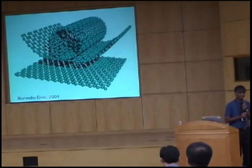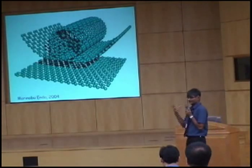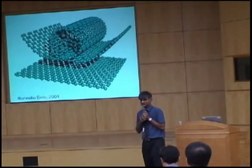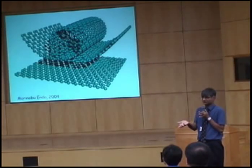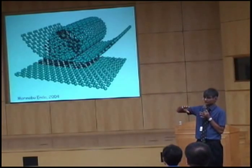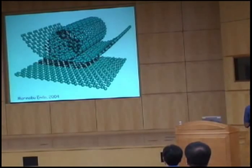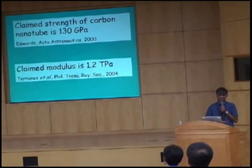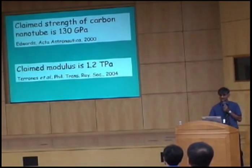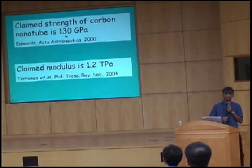Many of you will have seen lots of papers where carbon nanotubes are discussed. A carbon nanotube is a sheet of carbon atoms which is folded around and forms a tube. The reason why this has been causing a lot of attention is because when you measure the strength, it is very, very high — about 130 gigapascals along the tube. Unimaginably high strength.